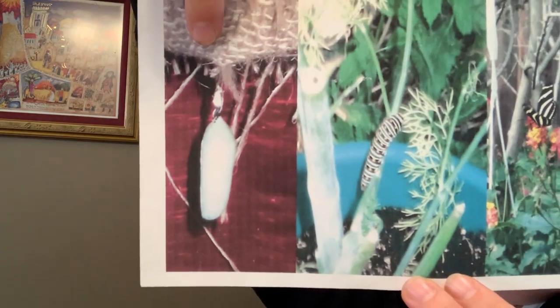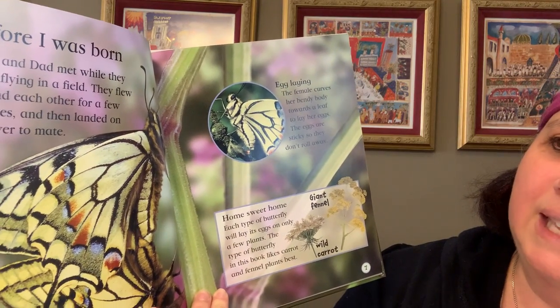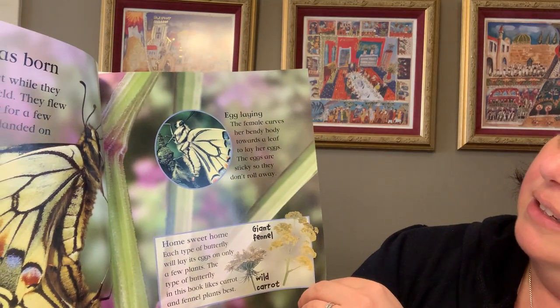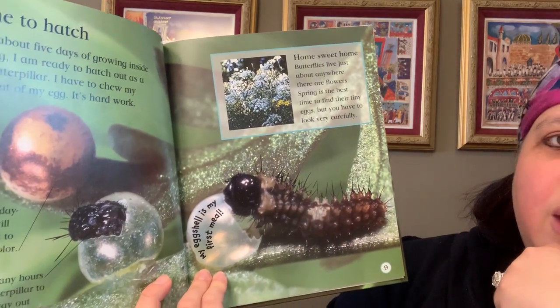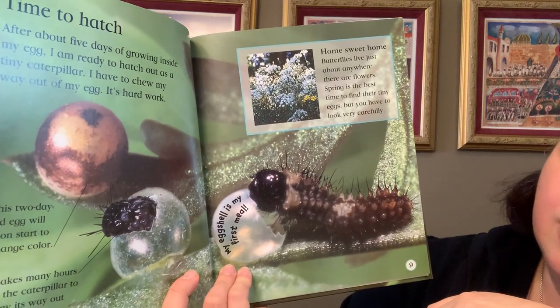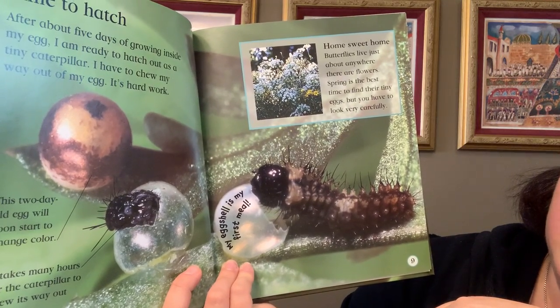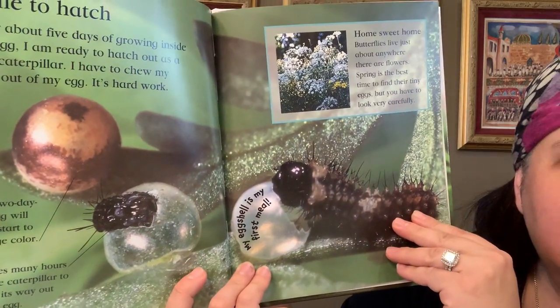So far they went from caterpillars into the chrysalis stage. Here I have a picture of a caterpillar, and here's the chrysalis stage — that's where we're at. We have a book here that talks about butterflies. It says: mom and dad met while flying in a field, flew around each other for a few minutes, and landed on a flower to mate. They laid some eggs and flew away. After about five days of growing inside the egg, the caterpillar is ready to hatch. It has to chew its way out — it's hard work. In fact, the first meal it eats is its own eggshell.